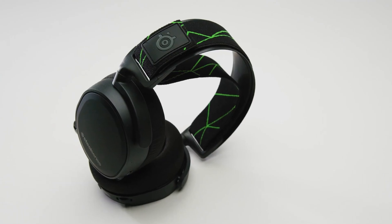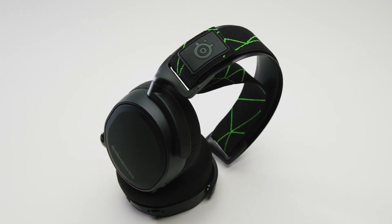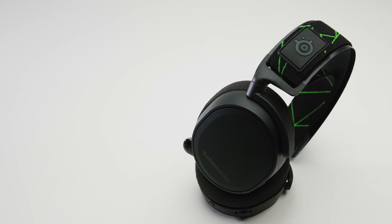The SteelSeries Arctis 7X is a wireless headset with green highlights to match the Xbox aesthetic. It's made from a quality black plastic chassis and the frame is made from a robust but still lightweight aluminum, so I wouldn't be concerned about durability.